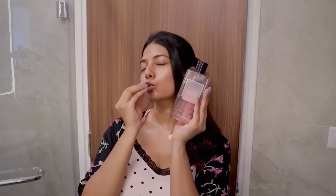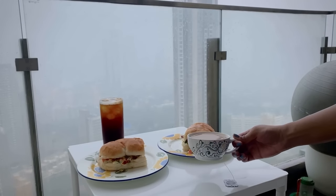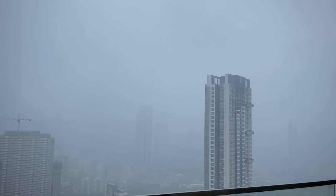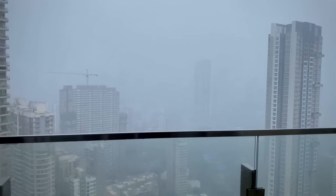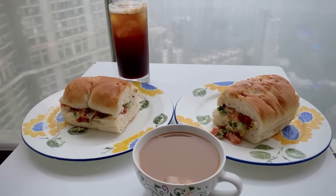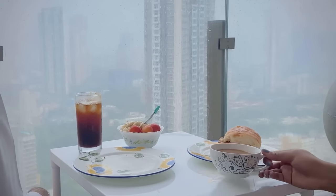I like to just chill and have my breakfast afterwards. I normally would watch Netflix, but today it was pouring outside so we decided to sit and enjoy the view. And that's all for my pamper routine — I really hope you enjoyed it! If you did, do like and subscribe, and I will see you in the next one.